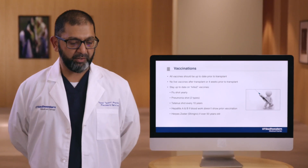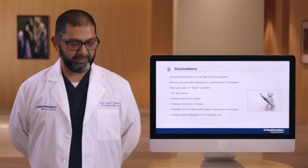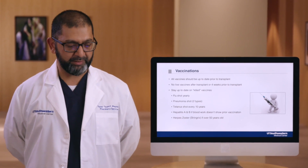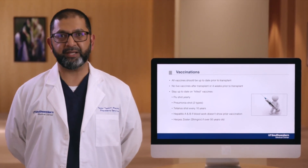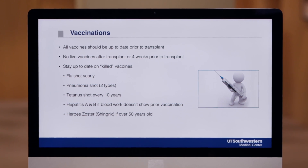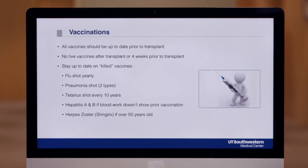The vaccines that we will keep you up to date on are the killed vaccines. These include the flu shot, two different types of pneumonia shots, tetanus shot, and hepatitis A and B shots. You will be informed of the vaccines that you need by the transplant team, and those can usually be given in the clinic.